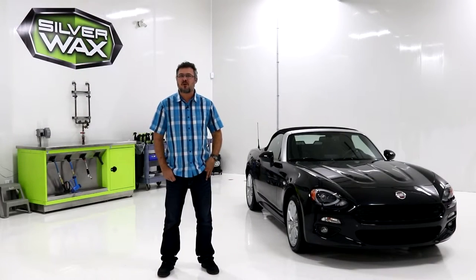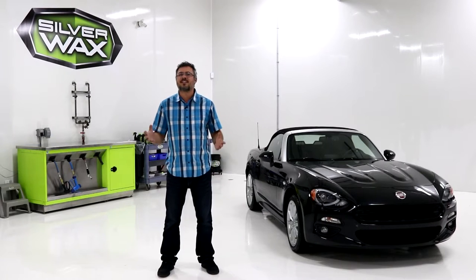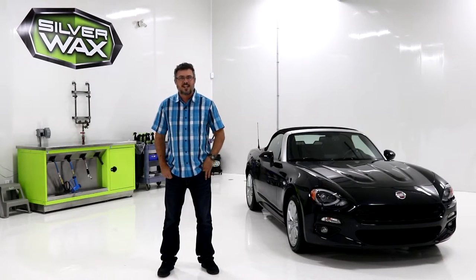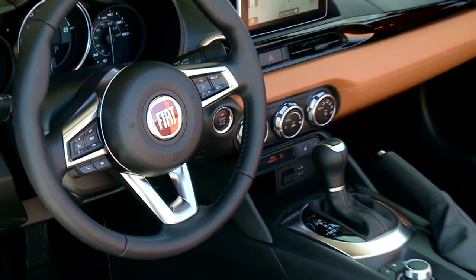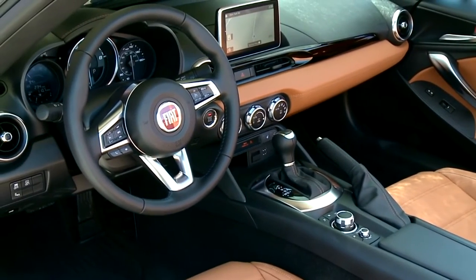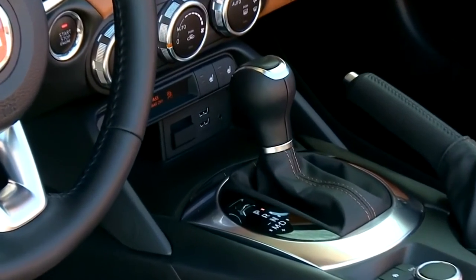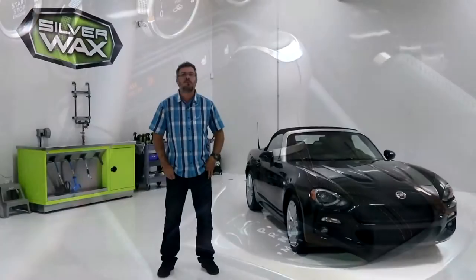Hey, what's up everybody, welcome to Car Questions. So we recently discovered the exterior of the Fiat 124 — let's check the interior. There's a lot of parts that will probably remind you of another car. Can you guess what it is? Feel free to comment down below. Let's go check that interior.